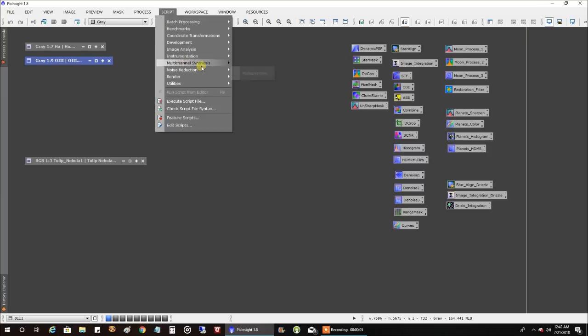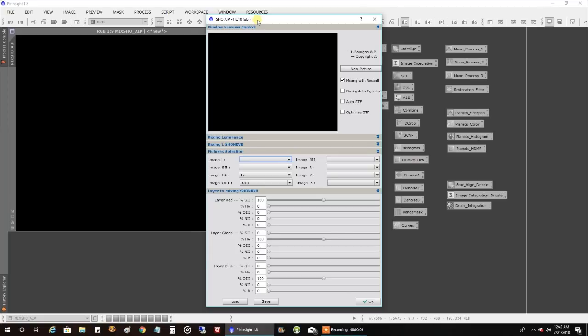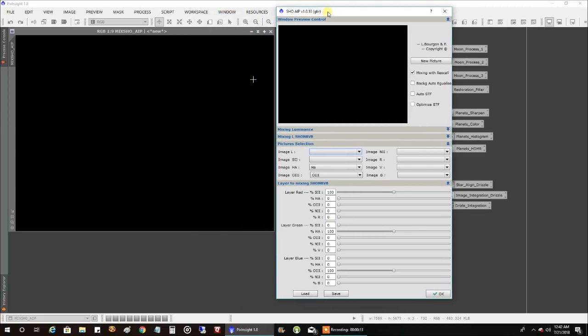Let's open up the SHO AIP script. This is not actually even in the new version of PixInsight, but if you go back and look at the comments in my MonkeyHead video, you'll see people describing how to get it back. This script is really written for the Hubble palette, but you can treat SHO as RGB. We want to put HA in red, Oxygen in green, and Oxygen in blue. I've seen other people do this where they divide green into 20% HA and 80% Oxygen. Let's run this.